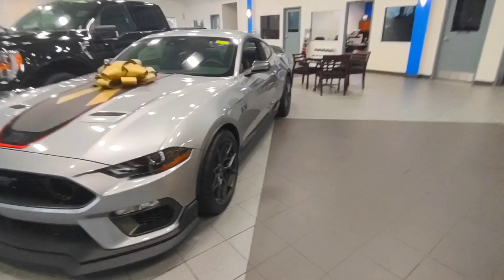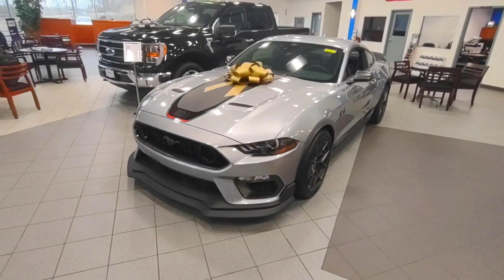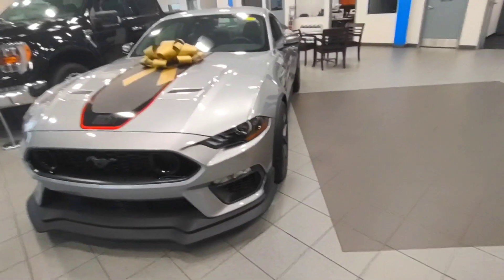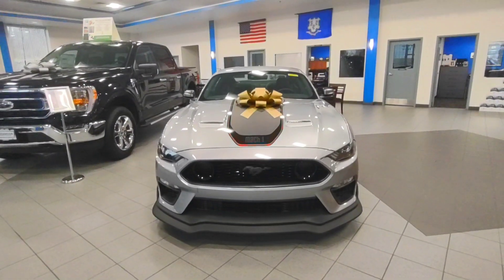Do you know when your Shelby's coming in? I heard you guys are getting a Shelby. We already saw it — it was here and gone. Is that the blue one? Yeah, it's gone. This is awesome.